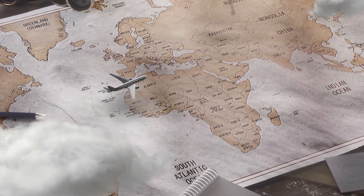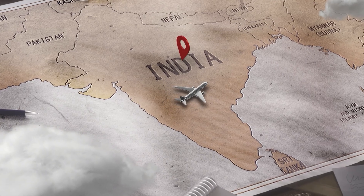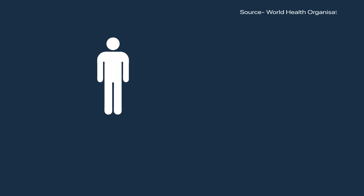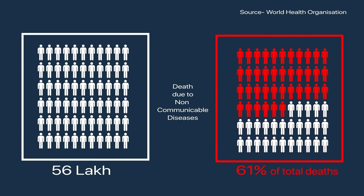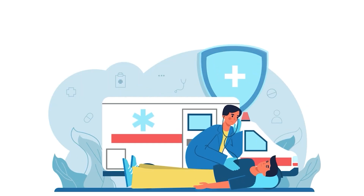Healthcare situation in India has been on the decline for quite some time. Almost 56 lakh Indians die due to non-communicable diseases — that is 61% of deaths each year. How shall we tackle this situation in the best way possible in the days ahead? Let's understand it in a detailed way.